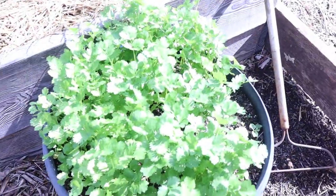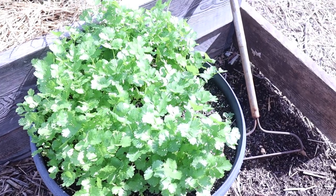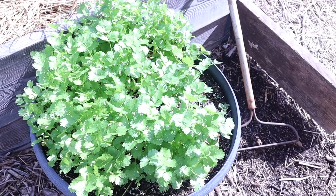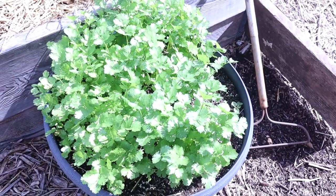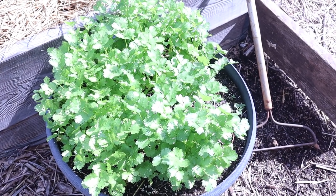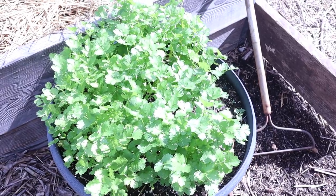Here's my cilantro. This week will be a cilantro harvesting week. We're going to dry that and probably use some fresh and some in cooking. Before it bolts — this is a slow bolt cilantro — I want to dry it because I do like it in soups and all kinds of things in the winter.